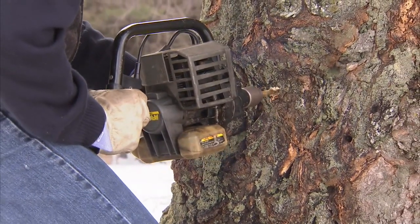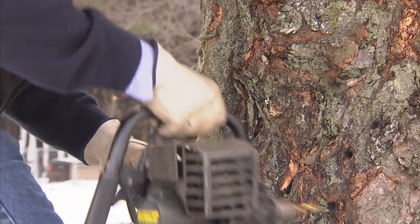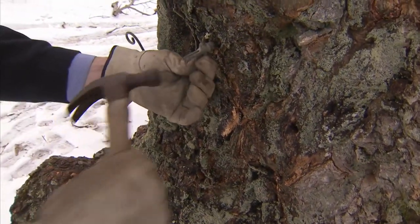Arnold Coombs' family has been sugar making, as they call it, for seven generations. Today, he's tapping a tree that was planted decades before the Declaration of Independence.